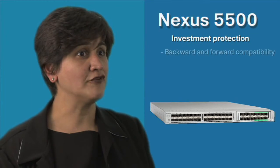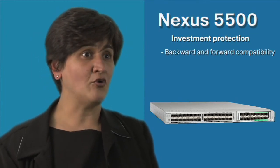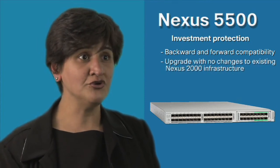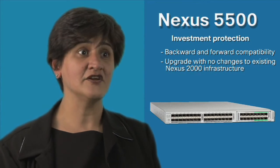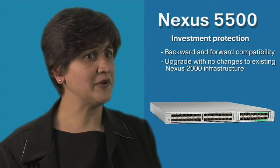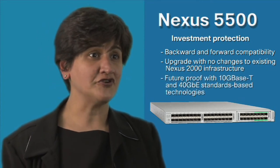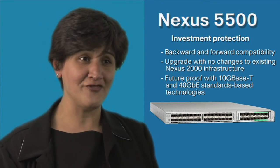Finally, the Nexus 5500 platform offers customers maximum investment protection with full backwards and forward compatibility built in. Customers can easily upgrade their existing 5000 series switches to the new Nexus 5500 platform with no changes to existing Nexus 2000 infrastructures. The Nexus 5500 also allows customers to future-proof their networks for 10GBase-T and 40 Gigabit Ethernet standards-based technologies in the future.